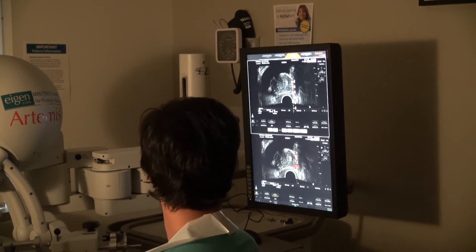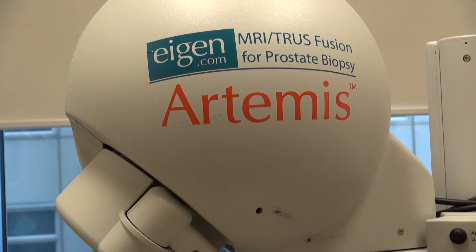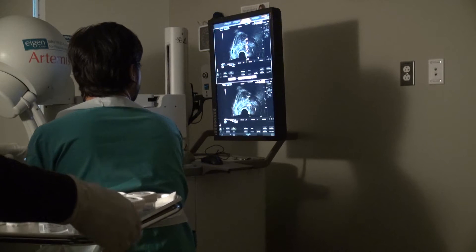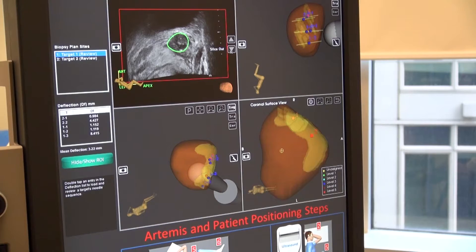Artemis is a prostate biopsy system. Its actual name is the Artemis MRI Fusion System. Essentially, it's a way of biopsying the prostate by using both MRI images and traditional ultrasound images. Those images get fused together and put into a computer, which we can then load and get a three-dimensional model out of.